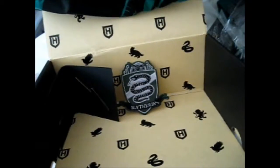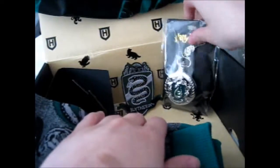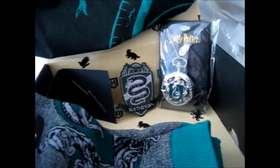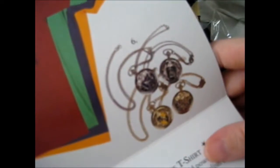So we've got a pin, a badge, socks, more socks, and a pocket watch. And the shirt. That is the loot. Obviously you get your own house-coordinated socks, shirt, patch, and pocket watch. The only thing that everyone gets the same is the pin and the Hogwarts socks.